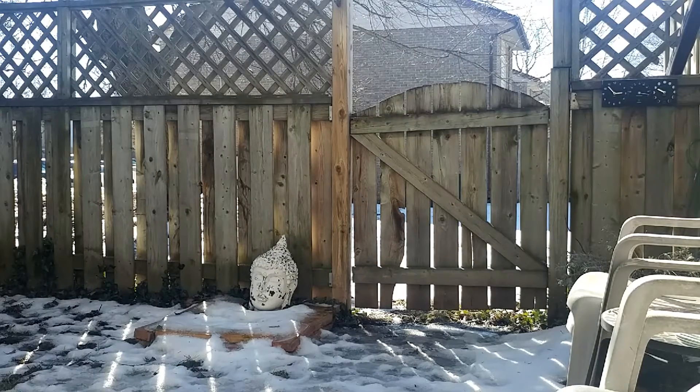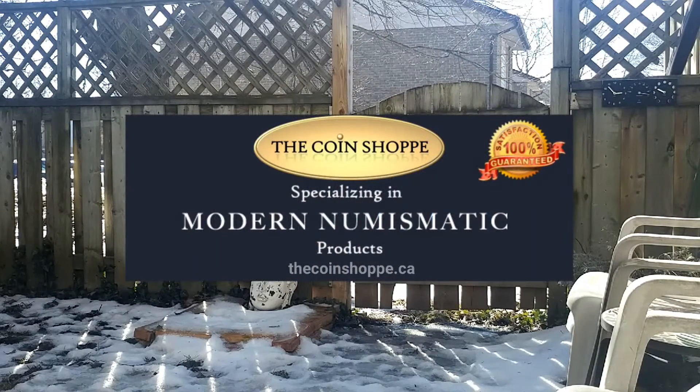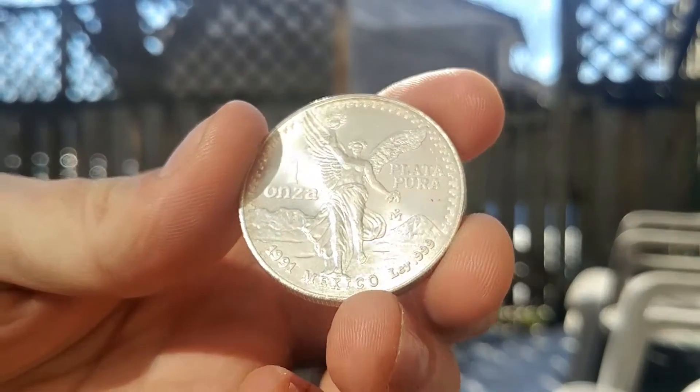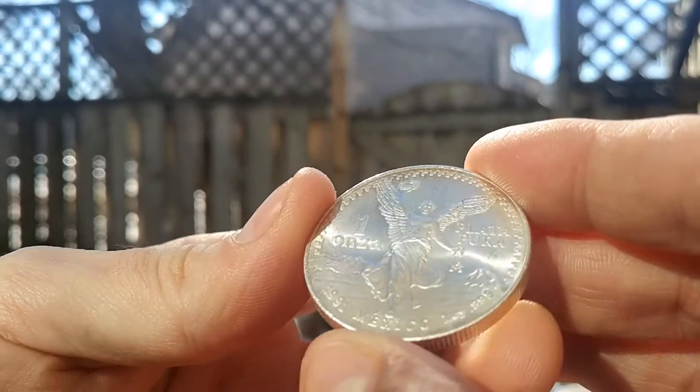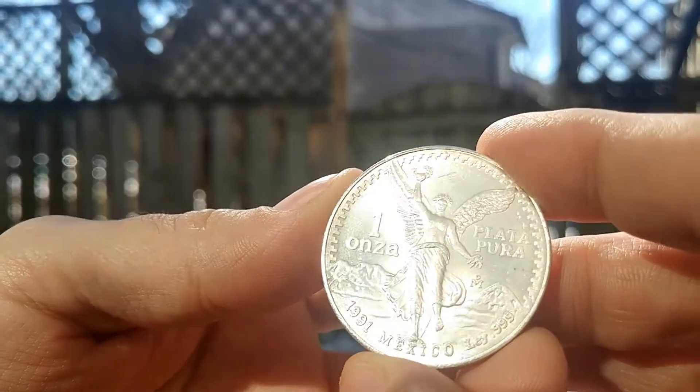I went to the coin shop in the Toronto area and picked up those Phoenix coins, but I also picked up — doing this outside so hopefully the lighting is nice — a 1991 Onza.